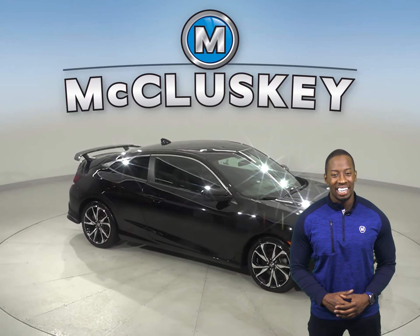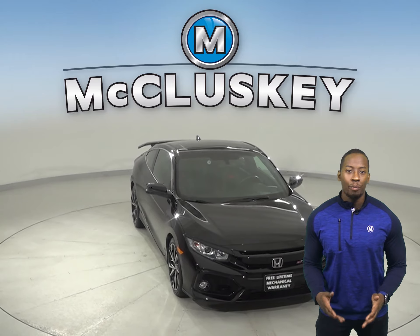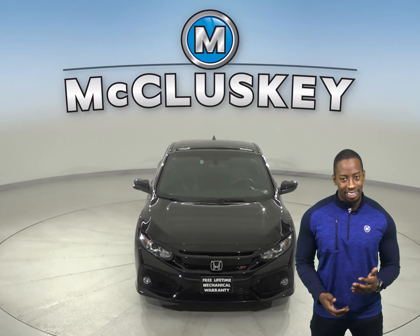Come on down today and try it before you buy it with our free 48 hour test drive. And once you buy it, we can cover it with our free lifetime warranty.